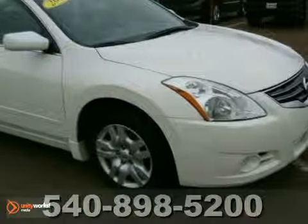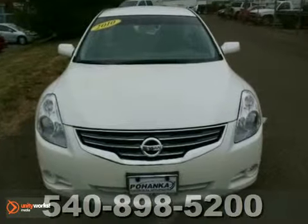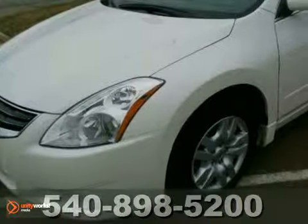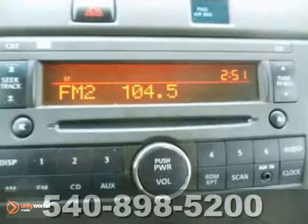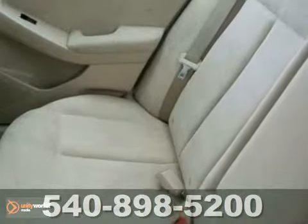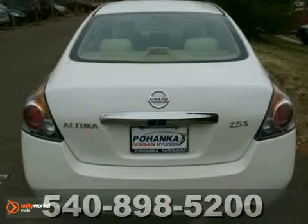Check out this 2010 Nissan Altima. This one-owner vehicle comes with a Carfax buyback guarantee and a clean, accident-free title. With power windows, locks and mirrors, CD player and push-button start, it's bound to sell fast. Multiple airbags and good fuel mileage only make it more attractive.